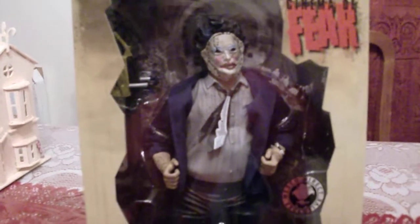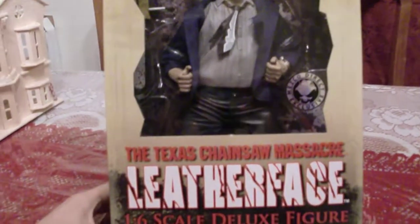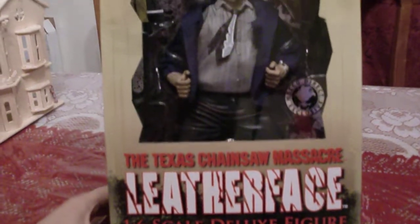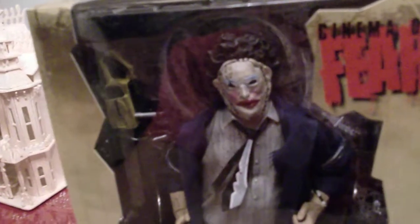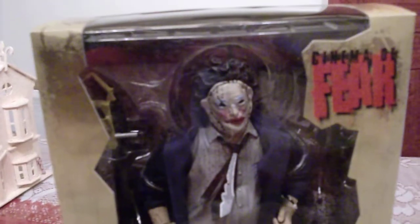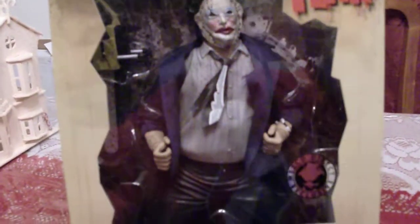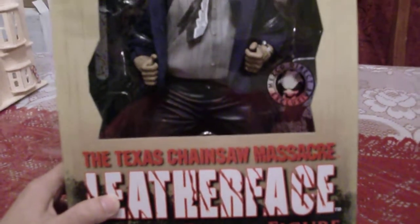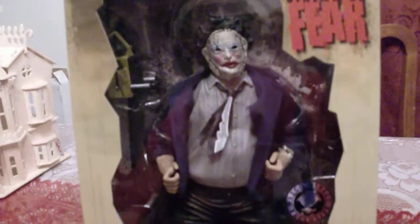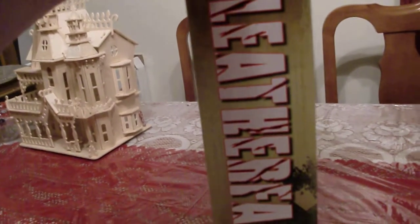Here you go guys — the variant Leatherface 1/6 scale deluxe figure. He's in his dinner clothes, just like he is in the original Texas Chainsaw Massacre. Only 300 of these were made worldwide, so I had to get my hands on one. I'm a really big Texas Chainsaw Massacre fan. The box is just like the original version Leatherface.